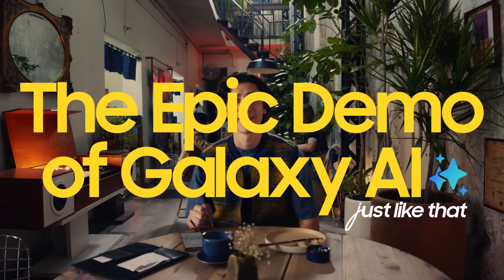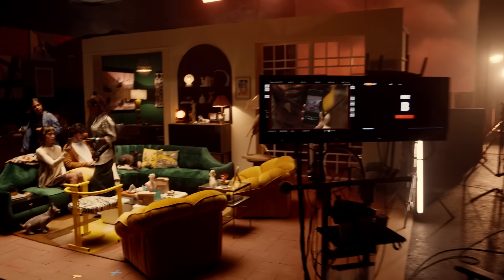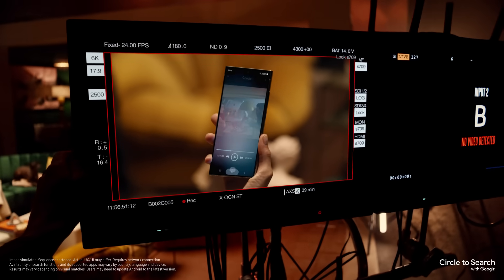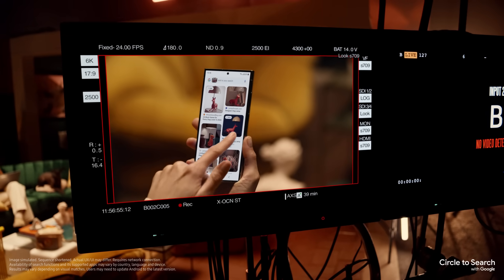Follow me for a live demo of our first feature, Circle to Search. It's a new way to find what you're looking for using just your finger. All you gotta do is circle it and find it. Find what? The lamp. Let me show you more.